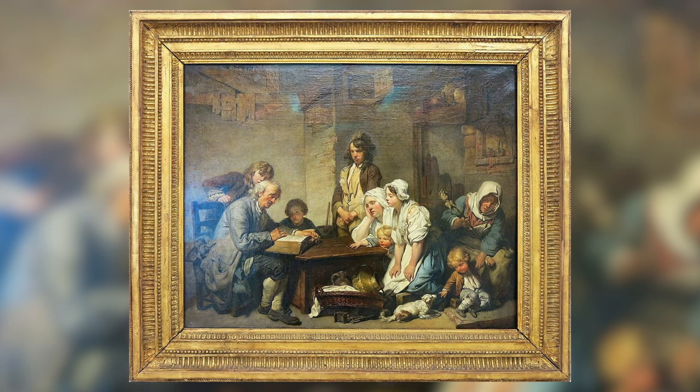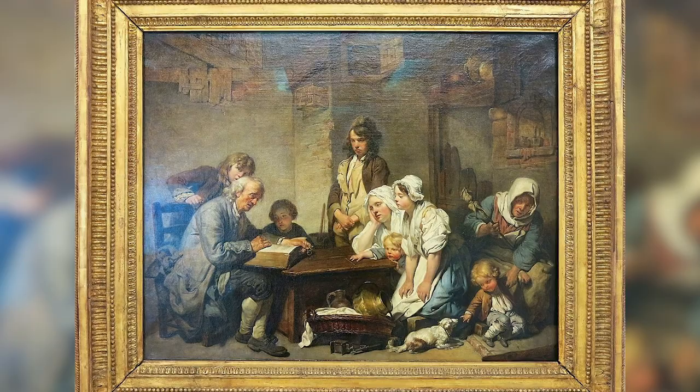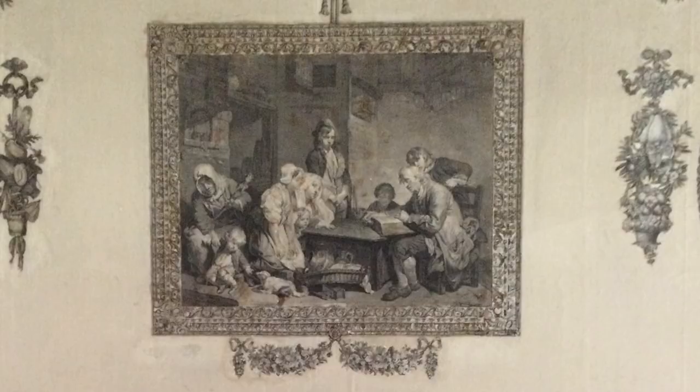Like many people then, and indeed now, Louisa had a weakness for the sentimental, as is evident by the presence in the room of examples of work by French artist Jean-Baptiste Greuze. Here's his The Reading of the Bible, which had a huge success when exhibited in the Salon in Paris in 1755. And here's a print of it hanging in Castletown.